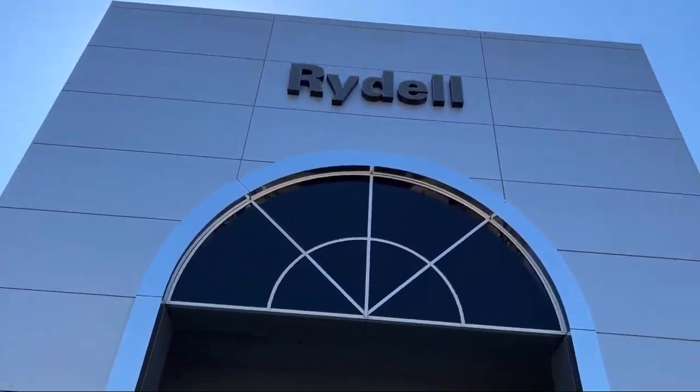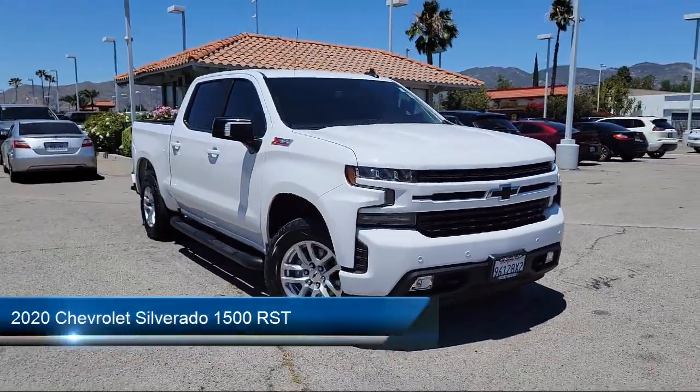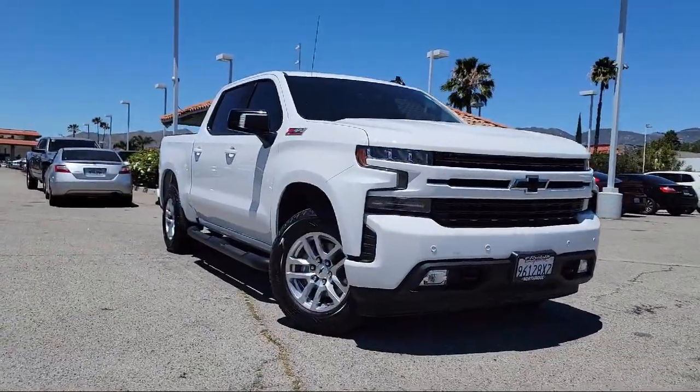Welcome to Rydell Chrysler Dodge Jeep Ram, and here's a look at another one of our great vehicles for sale. It comes equipped with a multifunction remote proximity entry system, front side curtain airbags, and braking assist.